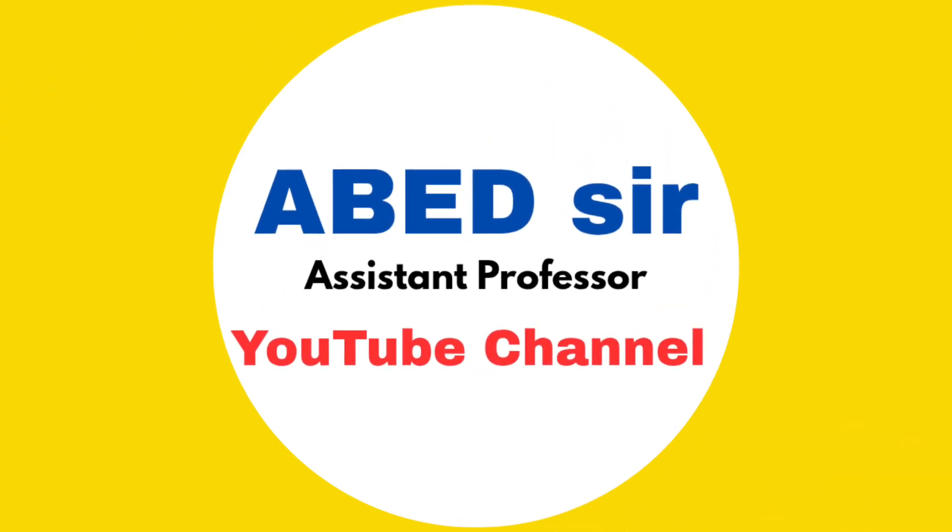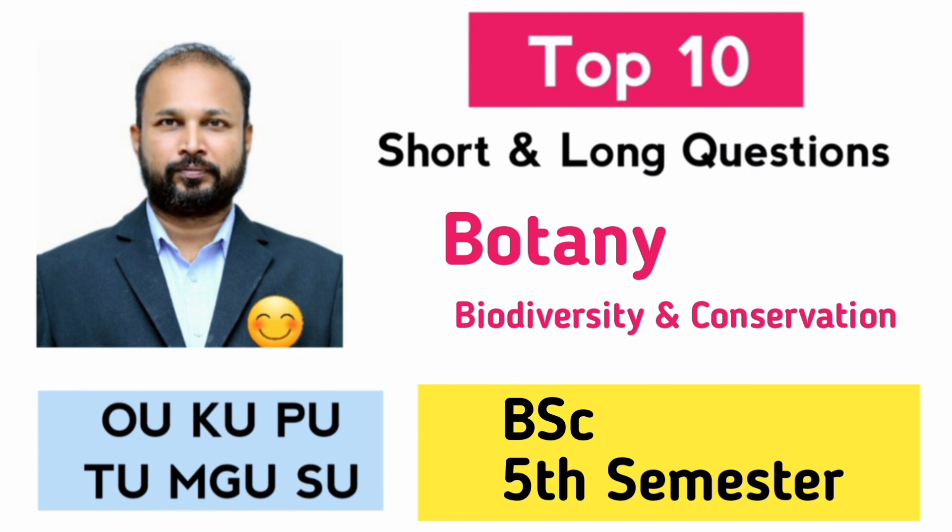Hello, my dear students. Welcome back to the channel. In this video, I am sharing the top 10 short and long questions for the BSc 5th semester subject Botany, Biodiversity and Conservation, especially for your November-December 2025 exams.